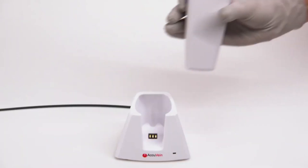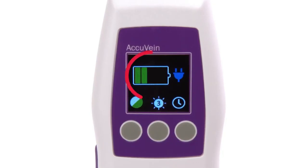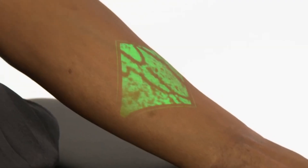The AccuVane AV-500 is beneficial for cosmetic operations, blood draws, intravenous starts, and other venous access procedures. The device has benefited thousands of facilities worldwide and is a world leader in medical imaging solutions.